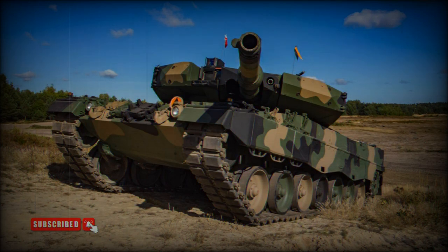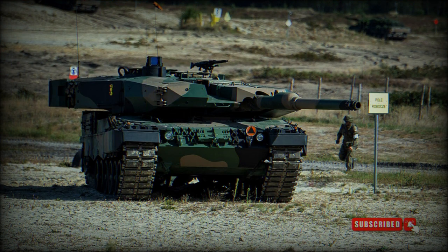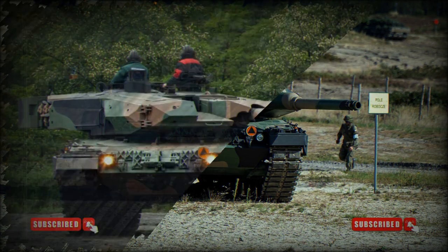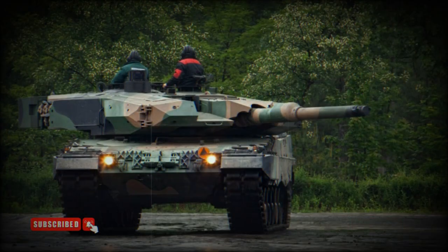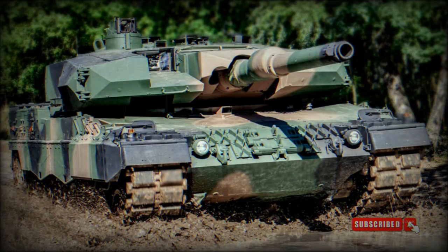The Leopard 2PL retains the engine of its predecessor, powered by an MTU MB 873 KA-501 turbocharged diesel engine developing 1,500 horsepower. The tank is also fitted with a steyr auxiliary power unit (APU) that powers all systems when the main engine is turned off — the same APU used on the Leopard 2A7. Cross-country performance is similar to its predecessor. The tank can be fitted with a deep wading kit and ford rivers, lakes, and other water obstacles up to 4 metres deep.